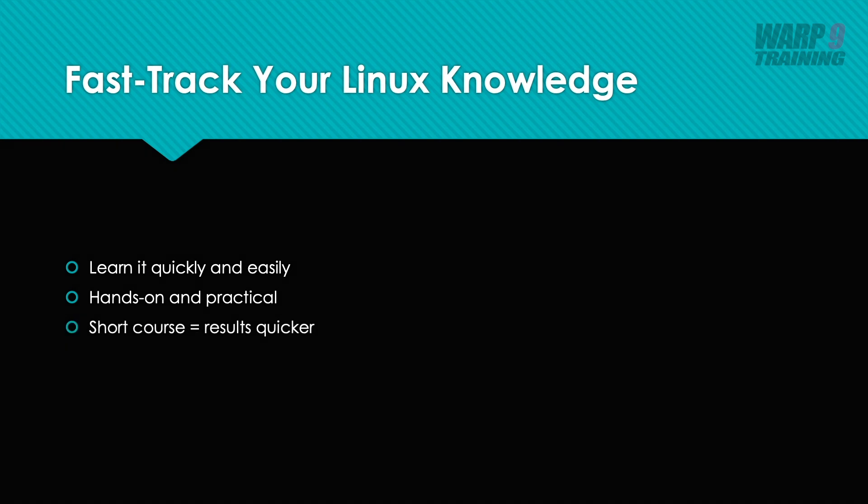I'll be honest with you, this is probably the only PowerPoint slide you're going to see in the course. I'm not big on PowerPoints and death by PowerPoint. I prefer hands-on and getting into the nitty gritty. Now we've got the intro out of the way, you're ready to get started learning Linux. So sign up — I look forward to seeing you in our first lesson.